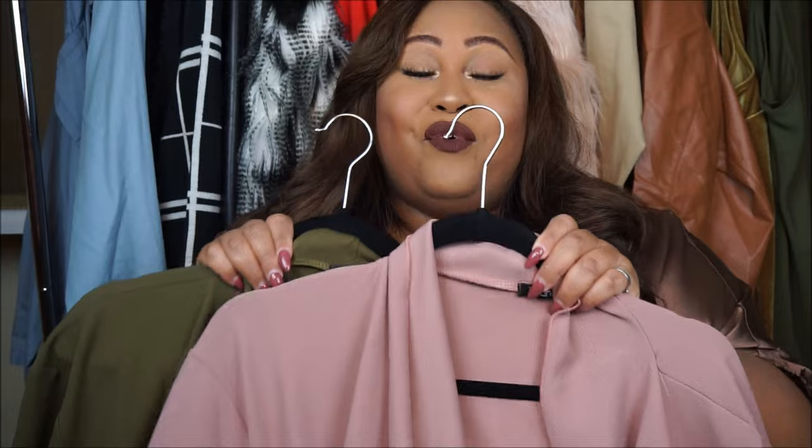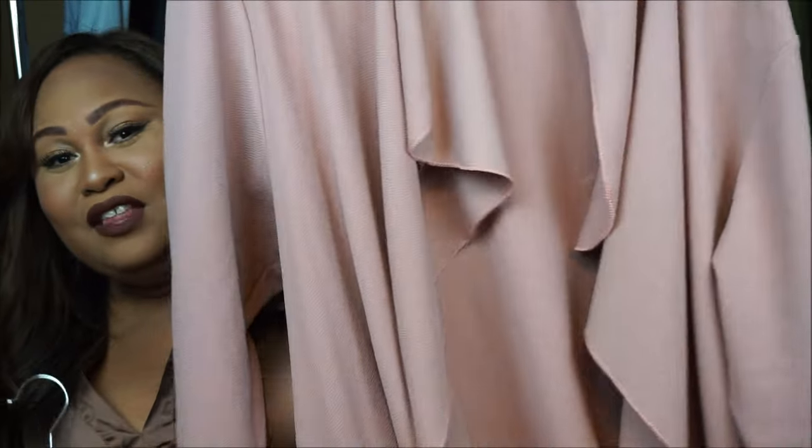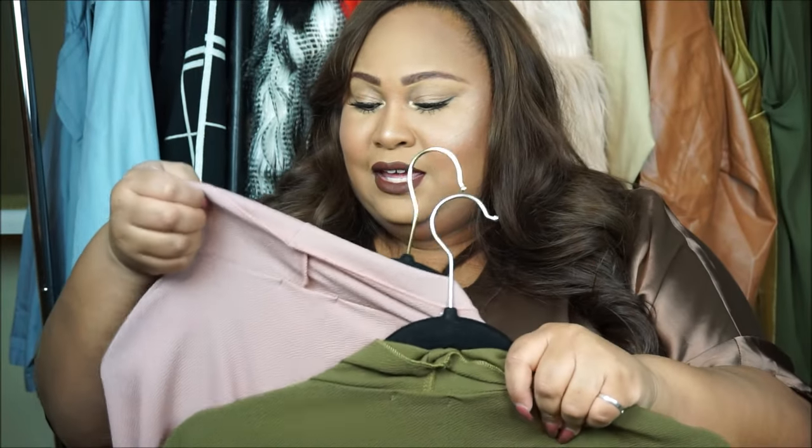The full price for these were $44 a piece, but I got both of them for $44 together. They have the waterfall effect in the front and they also tie. The material is very stretchy. I got them in a size UK 24, US 20.